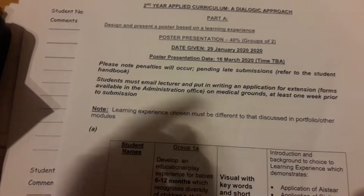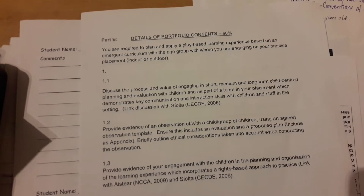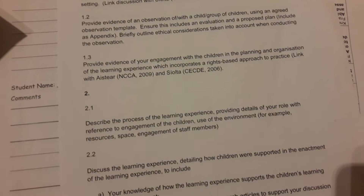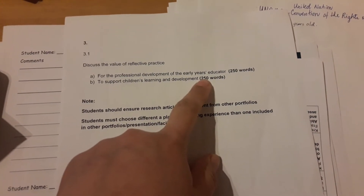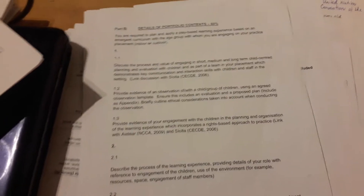For the second portfolio for Applied Curriculum, we have to answer a set of questions and write a reflection discussion, which is 500 words. Overall the full portfolio should be 2,000 words in Microsoft Word.